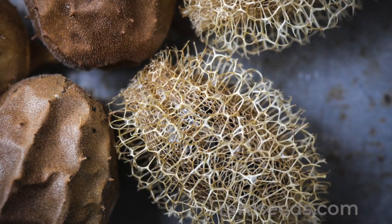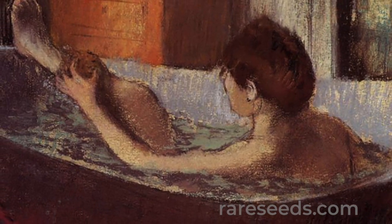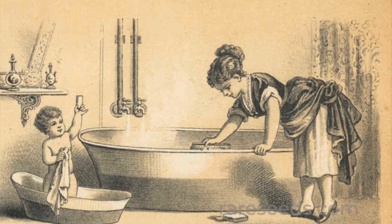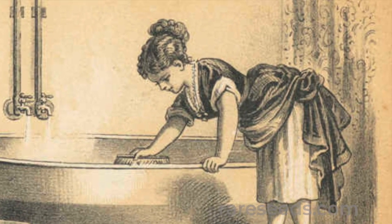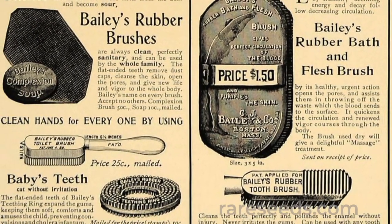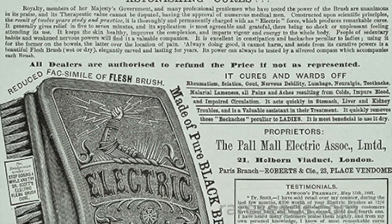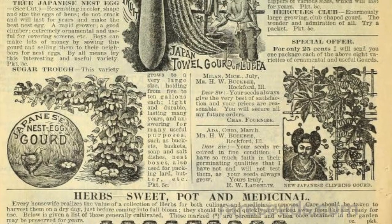This health and beauty fad took off in 19th-century America when doctors advocated vigorous scrubbing to draw toxins out of the body. Women were particular fans of the practice, and loofahs were an ideal substitute for the stiff, bristled flesh brushes or Turkish mittens usually made from mohair.